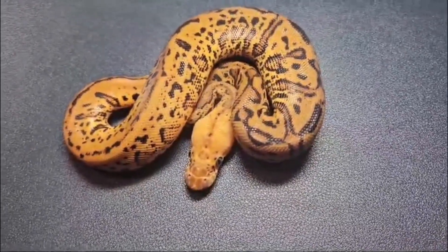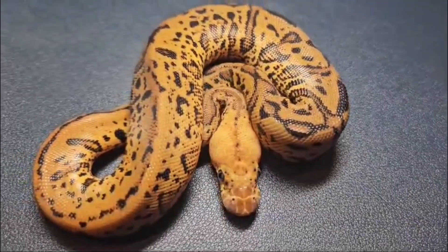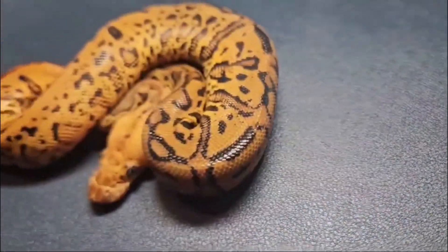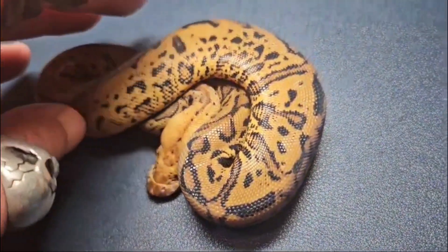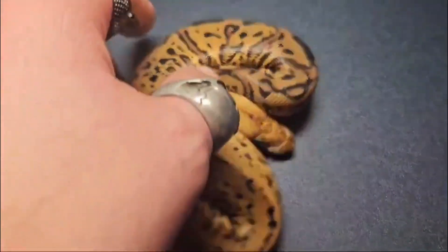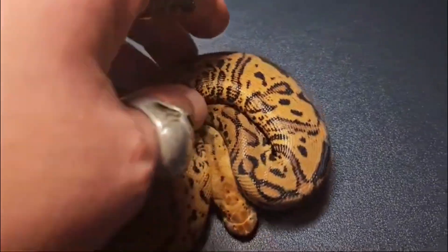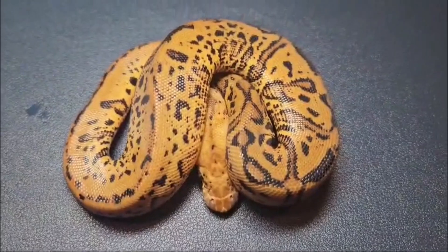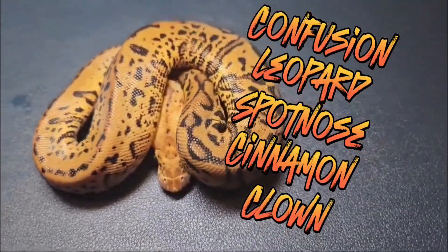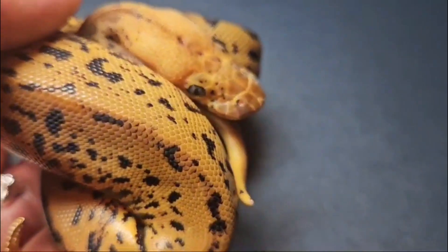Hey guys, we're here at the pit and just hit this awesome clown combo — it's actually the first time I've hit a visual confusion clown after all this time. The breeding for this guy is a super leopard spot-nosed pastel clown, so basically a pastel Batman but with super leopard, paired to a confusion cinnamon head clown. I think this guy has everything in it apart from the pastel, so I believe this is a confusion leopard spot-nosed cinnamon clown. Let me know what you guys think — I think it's absolutely gorgeous.